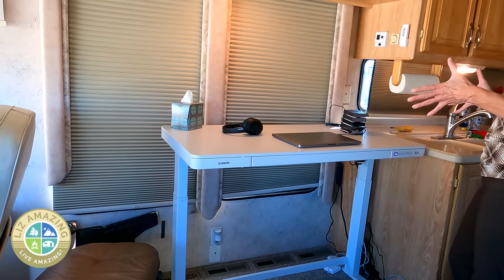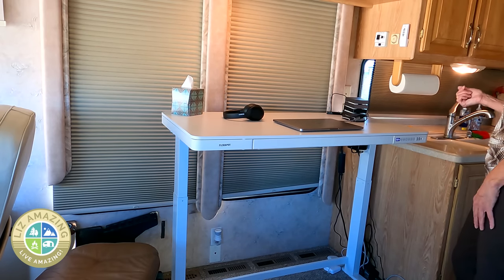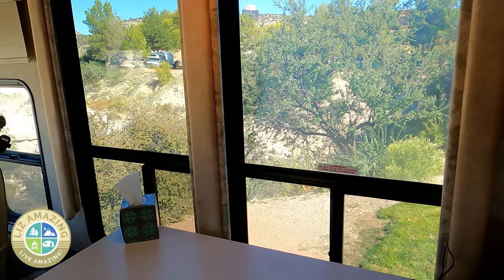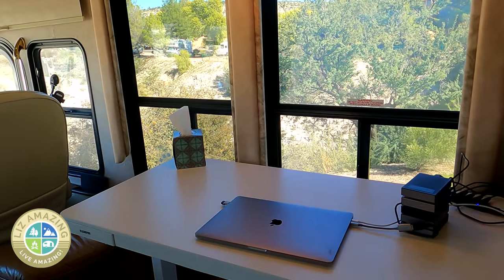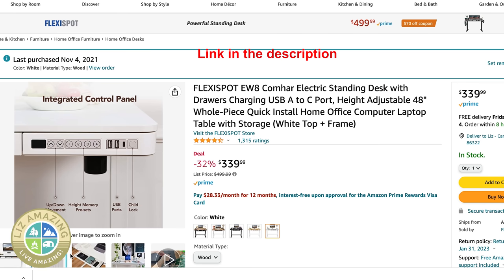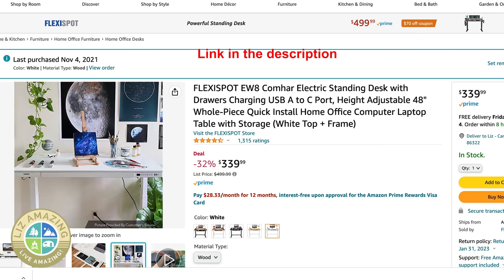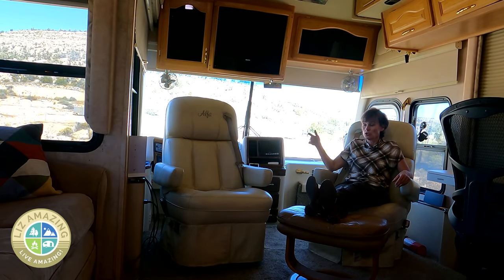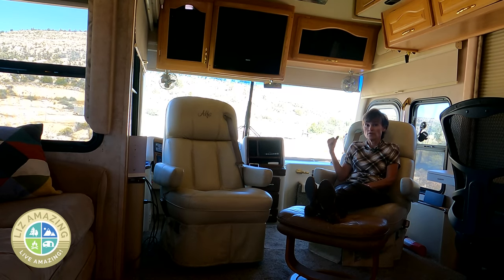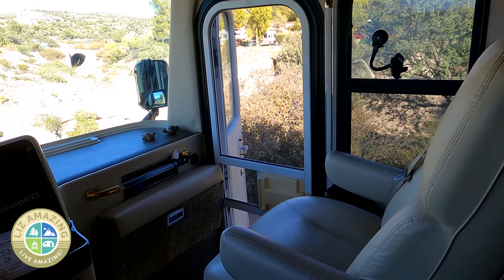I feel like I won the jackpot having the perfect place for the desk. What used to be here were a couple of chairs, so it was no big deal to swap that out for the desk, and I have windows to look out — it's really the perfect home office situation. I'll put a link to this desk in the description. It's also great that the driver and passenger seats turn around — good for socializing, watching TV, or working on my laptop. Honestly, a lot of times I leave this chair facing forward and just gaze out the window.